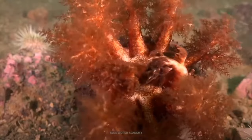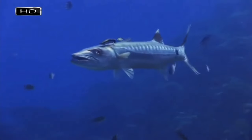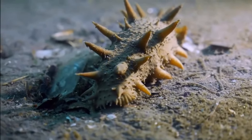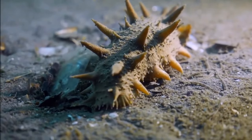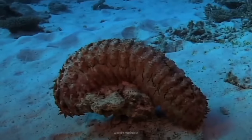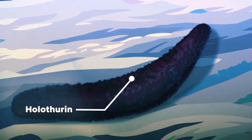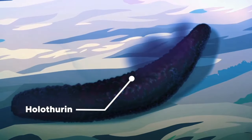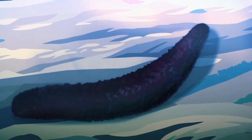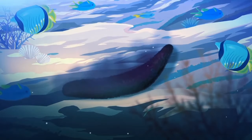At first glance sea cucumbers seem to be quite good-natured animals and easy prey for predators. However, most of them, despite their apparent cuteness, have developed effective defense mechanisms. Many use for protection a toxin — most species carry a toxin called holothurin in their organs. Some can even excrete it through their skin when they feel threatened. This toxin is so effective at killing small animals, especially fish, that it is even used by fishermen from the Indo-Pacific regions to hunt fish.